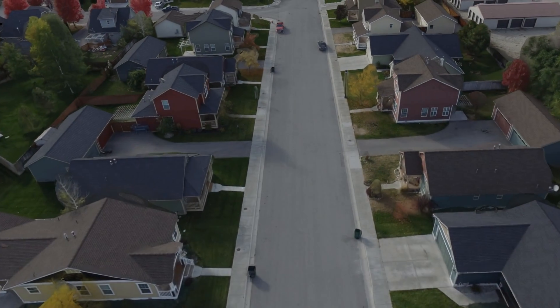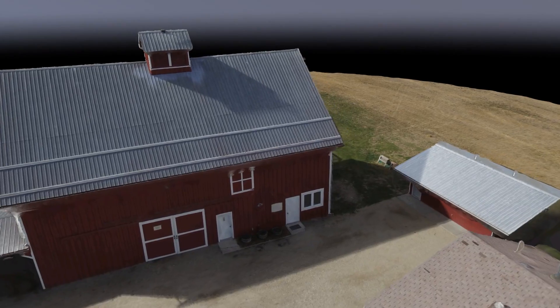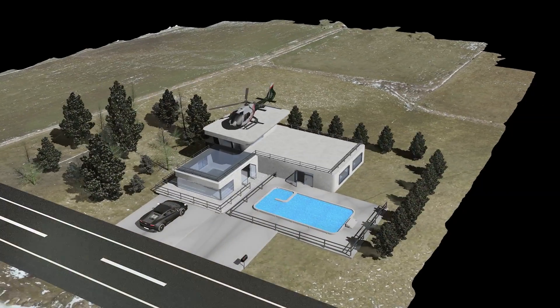At Flight Evolve, we work to bridge the gap between industry and technology. We provide aerial 3D modeling and mapping to create stunning marketing visuals, conduct resource inspections, and aid in project planning.